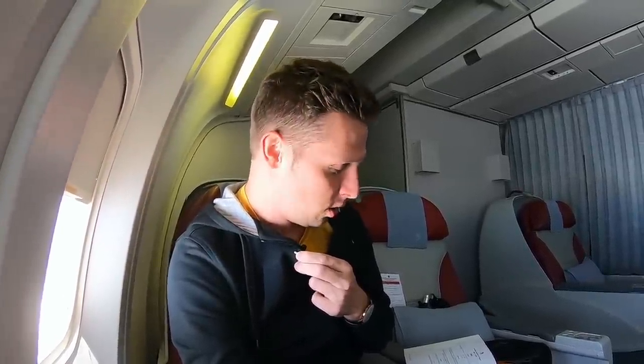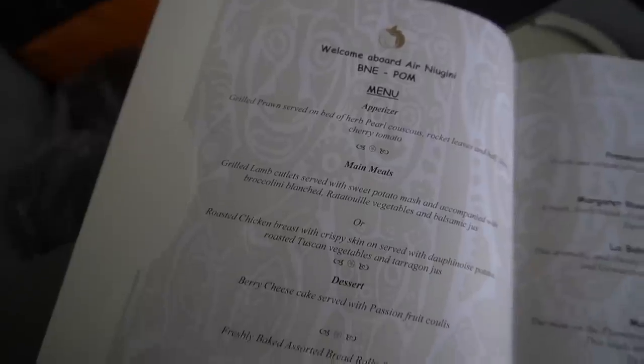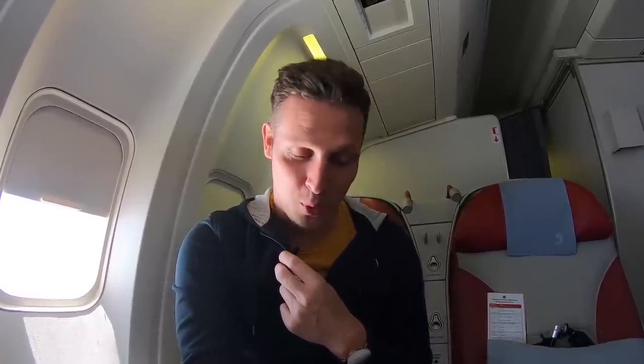The crew just gave out the menu. We have grilled lamb cutlets or roasted chicken breast. For dessert there's berry cheesecake — definitely what I'm going for, to keep the cheesecake competition alive. The current champion from last year was South African Airways, so new contenders for this year. There's also a wine list with two white and two red wines.